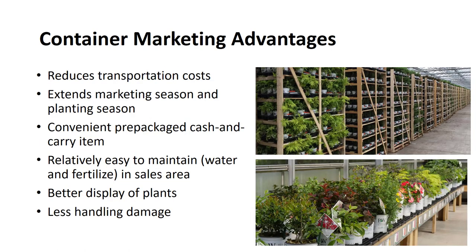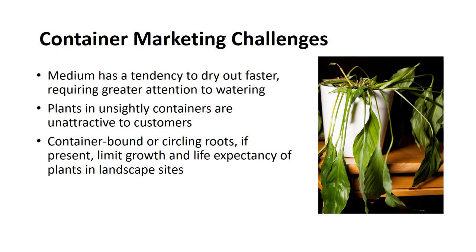There are also marketing advantages and challenges for container marketing. The advantages include reduced transportation costs due to lightweight medium. It extends the marketing season for both wholesale and retail, as well as the planting season. Containers are a convenient prepackaged cash-and-carry item. They are relatively easy to maintain with water and fertilizer in the sales area with no need to mulch. They provide a better display of plants. Finally, there is less handling damage since workers tend to carry plants by the container rather than their tops.